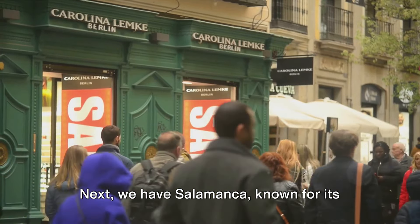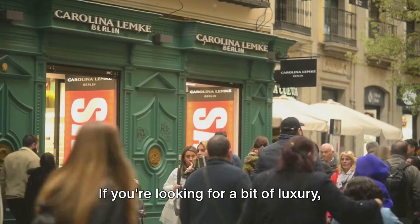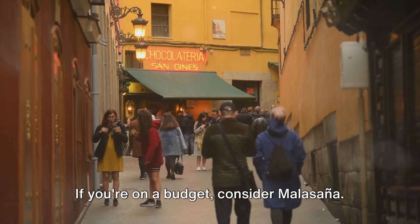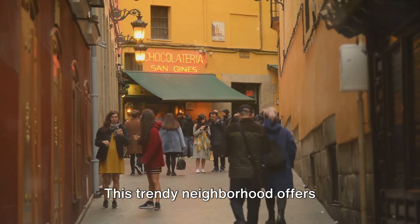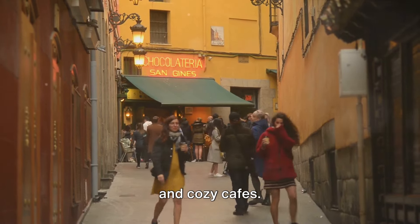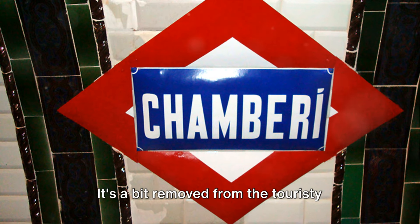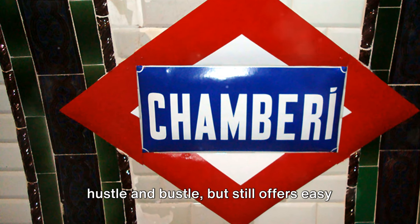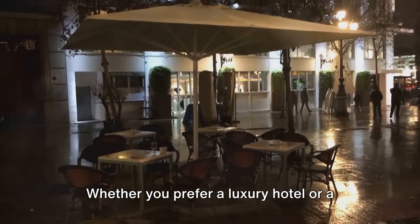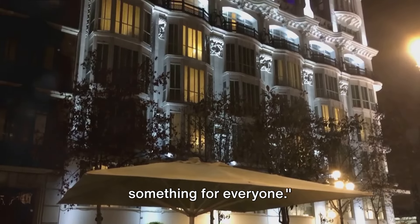Next, we have Salamanca, known for its upscale boutiques and fine dining — if you're looking for a bit of luxury, this is the spot for you. If you're on a budget, consider Malasaña: this trendy neighborhood offers affordable accommodations and is known for its vintage shops, indie music scene, and cozy cafes. For a quieter, more residential feel, check out Chamberí — it's a bit removed from the touristy hustle and bustle, but still offers easy access to the city center. Whether you prefer a luxury hotel or a budget-friendly hostel, Madrid has something for everyone.